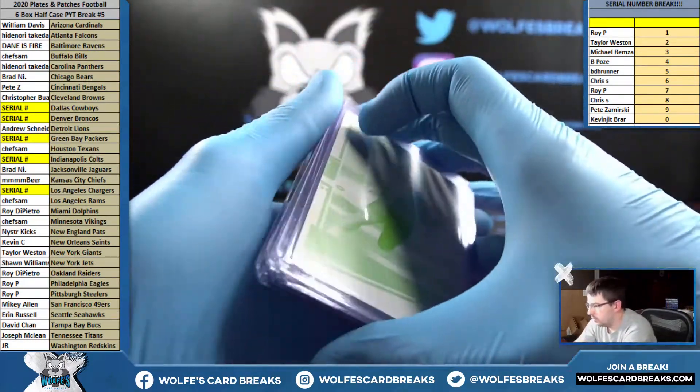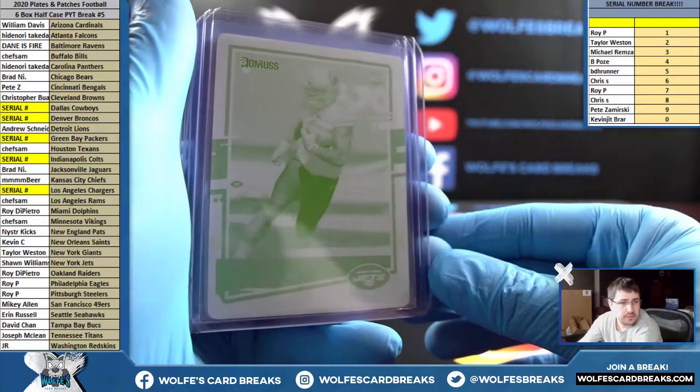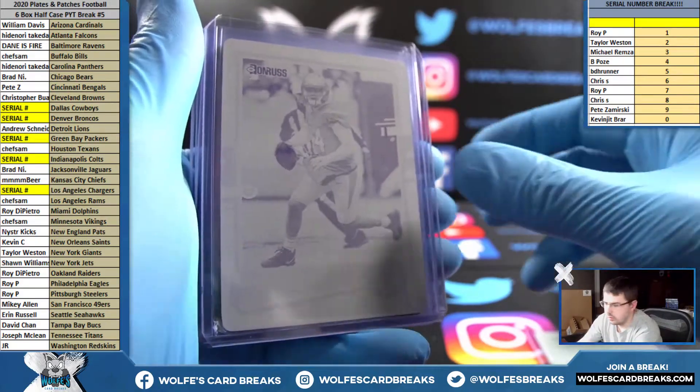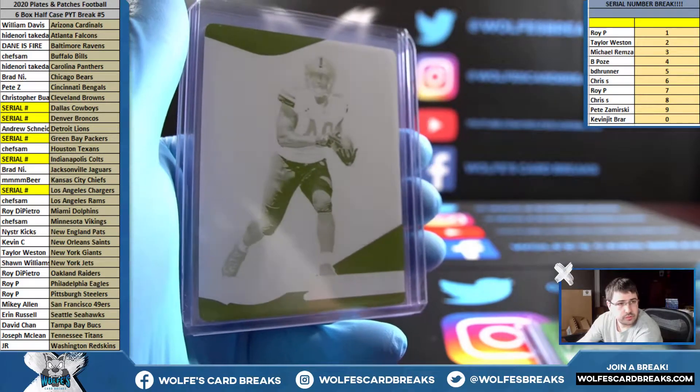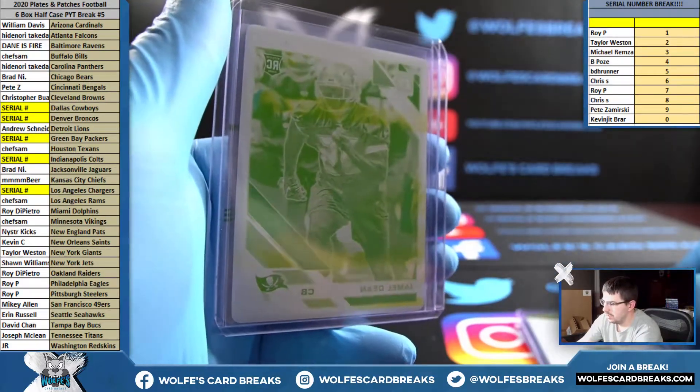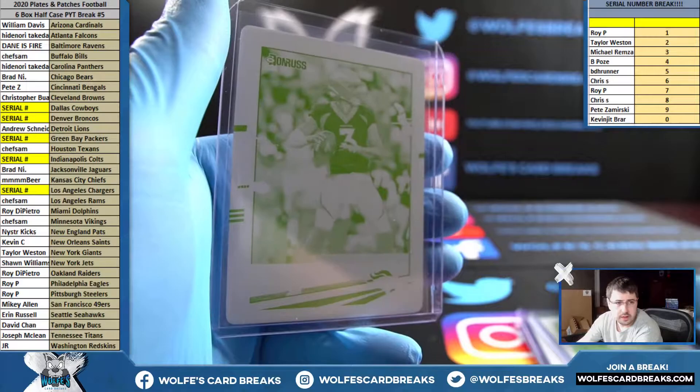One-of-one printing plates: Ashton Davis for the Jets, Sam Darnold Jets, Emmitt Smith Cowboys, Benny Snell Jr. for the Steelers, Dane for the Bucs, and Lock for the Broncos.